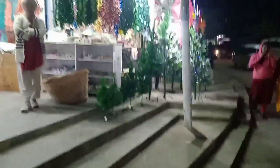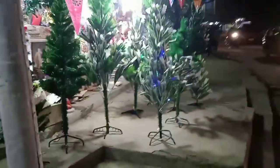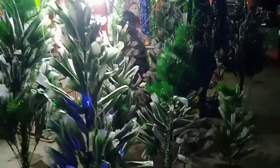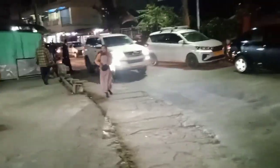Decoration. I have a decoration for Christmas decoration. I have to wear the dress.